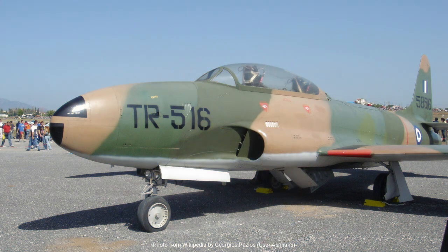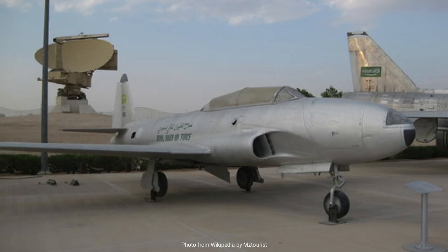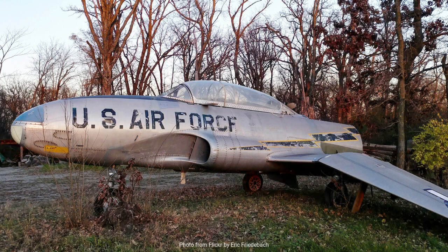Born out of the innovative spirit of the late 1940s, the T-33 has a rich history that reflects both the technological advancements of its era and the global shifts in military aviation training. The origins of the T-33 are closely tied to another legendary aircraft, the Lockheed P-80 Shooting Star. Designed by the famous aeronautical engineer Clarence Kelly Johnson and his team at Lockheed, the P-80 was America's first operational jet fighter, developed during World War II. It marked a significant leap in aviation technology with its jet propulsion system, promising superior speed and performance compared to propeller-driven aircraft.